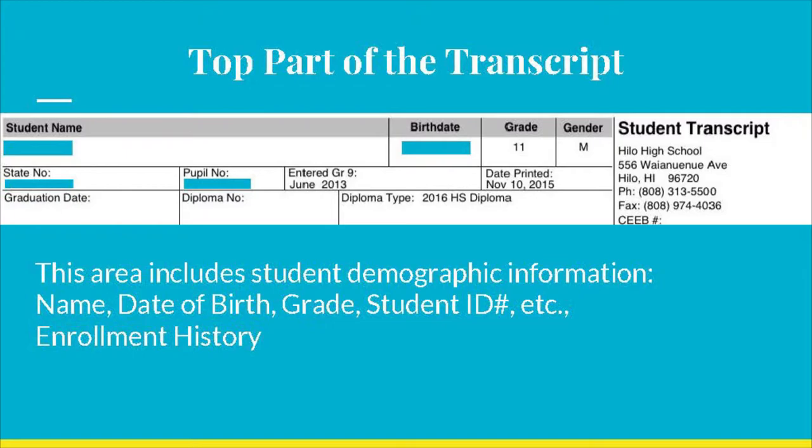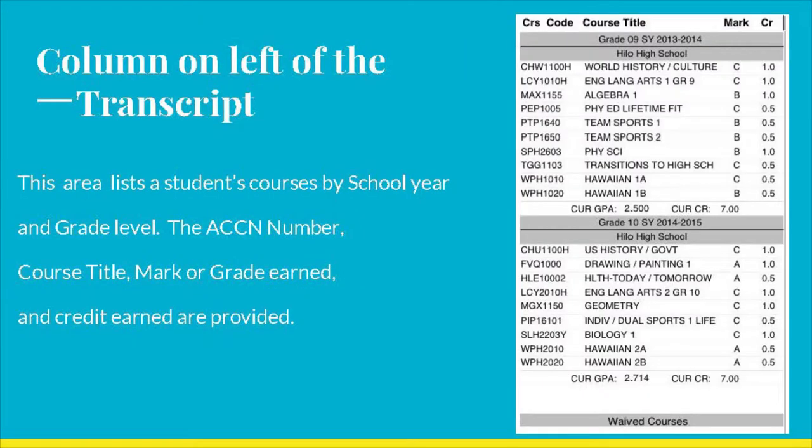it shows your cumulative GPA and class rank. The bottom portion of your transcript shows all of the courses you have taken. They are grouped by year the courses were taken, along with the title of the course, the ACCN number, grade, and credit earned. The total credits earned at the end of the year is also indicated.